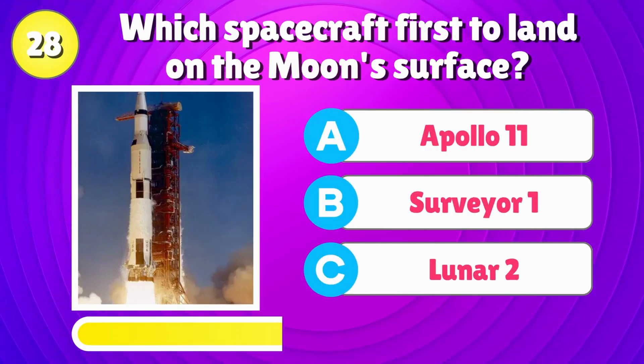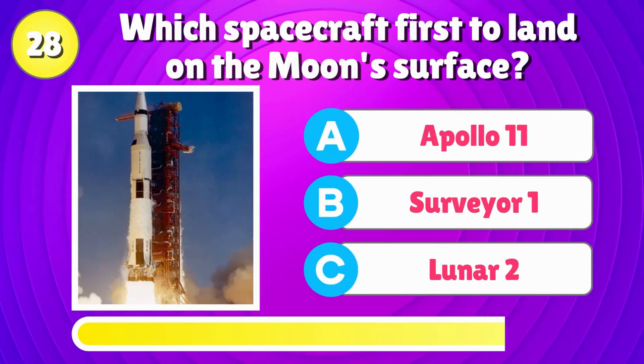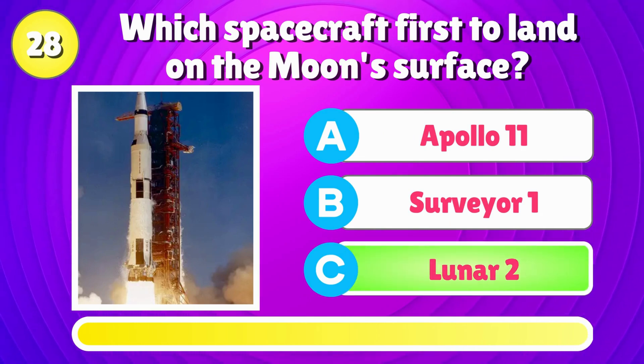Which spacecraft was first to land on the moon's surface? Right answer is, Luna 2.